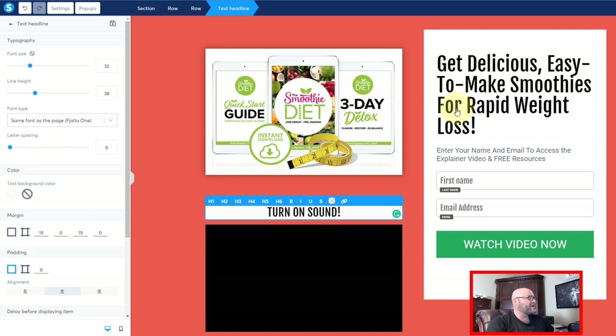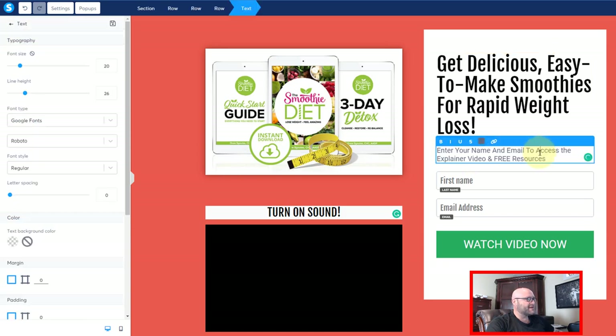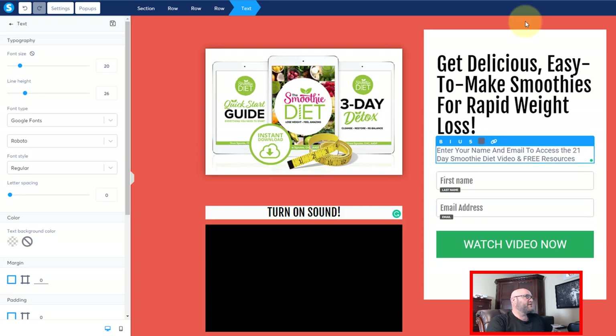I also want to make sure I say the words '21 Day Smoothie Diet' over here just to keep that congruency. So: 'Enter your name and email to access the 21 Day Smoothie Diet video and free resources.' Now I want to save my changes and let's go check it out and see how this page looks live.